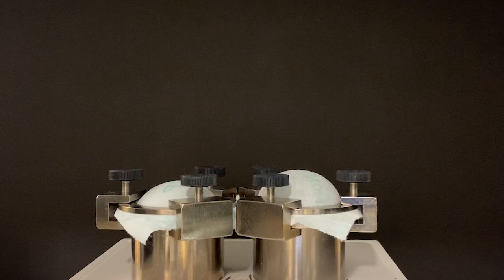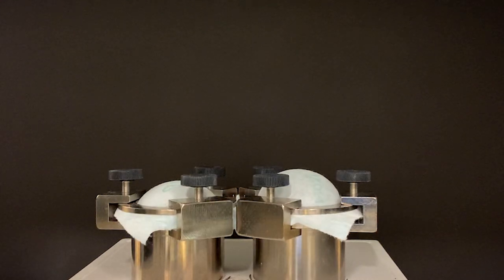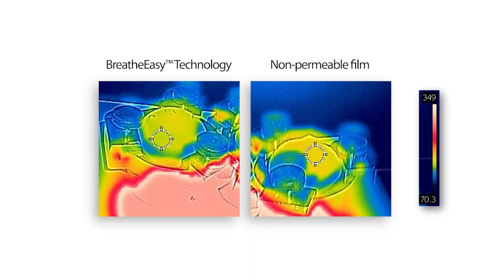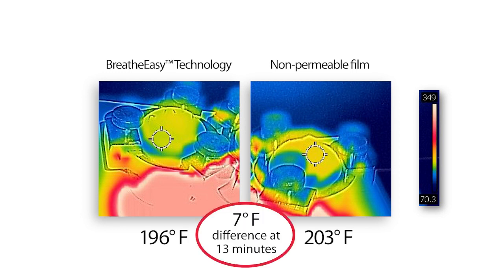In the second demonstration, two back sheets — one with BreatheEasy technology and one without — are securely placed over boiling water to allow the water vapor to pass through the fabric. As you can see, the back sheet with BreatheEasy technology, over the jar on the left, creates an opportunity for moisture to escape, shown here by the smaller bubble created underneath. We use a thermal camera to illustrate the temperature in each of these jars and can see how the breathable fabric controls temperature by allowing moisture vapor to escape.